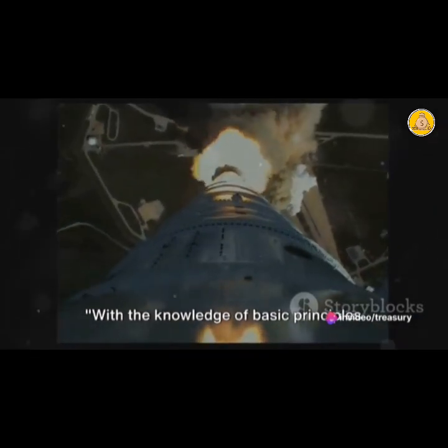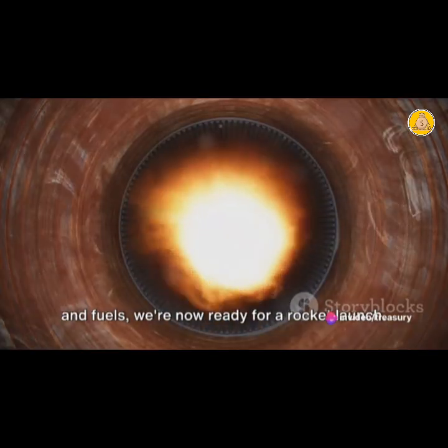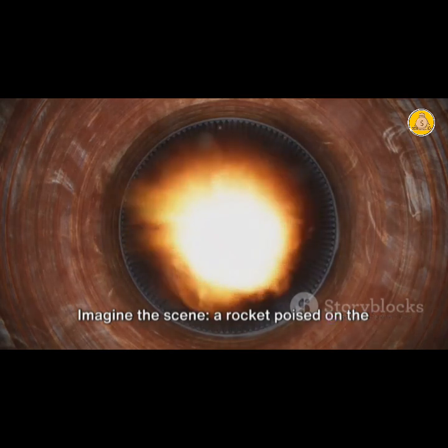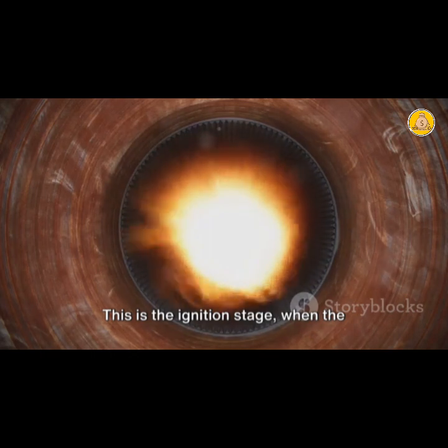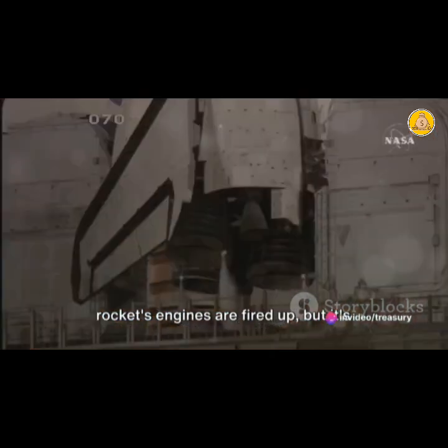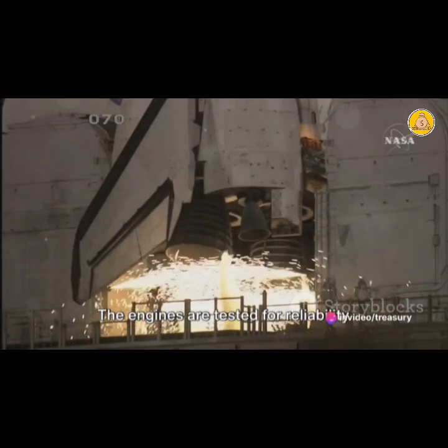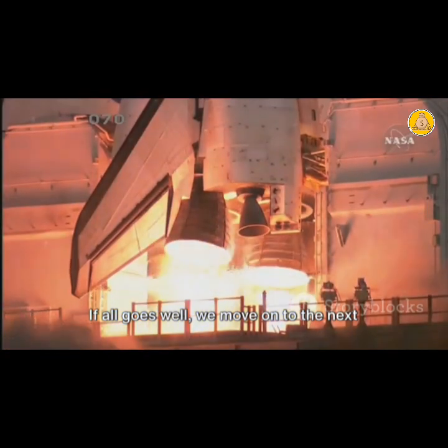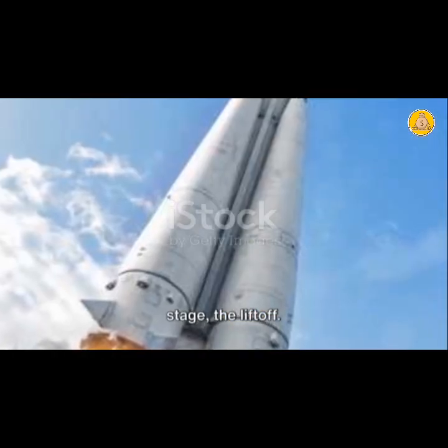With the knowledge of basic principles and fuels, we're now ready for a rocket launch. Imagine the scene: a rocket poised on the launch pad, its engines roaring with anticipation. This is the ignition stage, when the rocket's engines are fired up but it's not yet moving. The engines are tested for reliability and performance. If all goes well, we move on to the next stage — the liftoff.